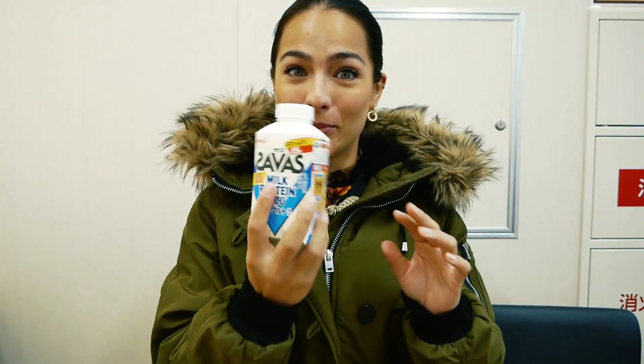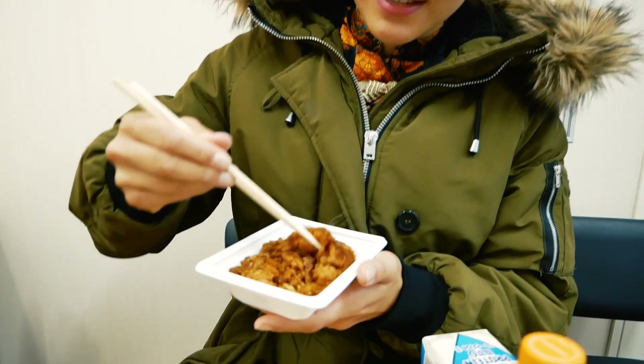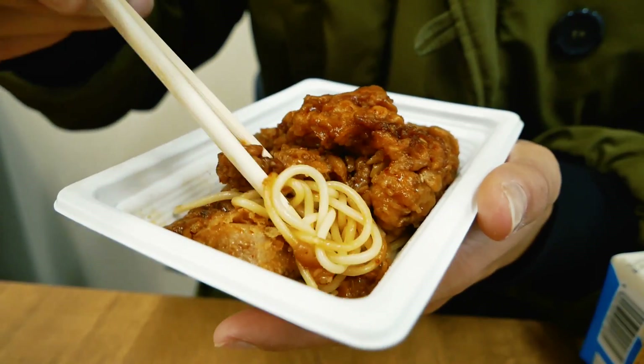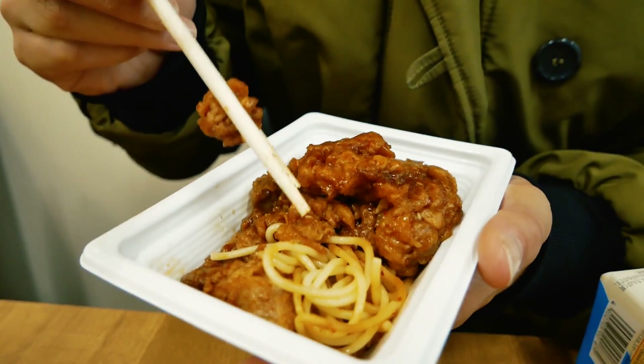So I'm taking this on the road. I have the milk protein for protein intake — this has 15 grams of protein in it. Then I have the warm jasmine tea because, as you can hear, I'm having a little bit of a cold, so that's good. And of course we have the chicken — let me show you what's underneath it. As you can see, there's pasta underneath. So it's pasta and chicken and this is going to be my breakfast.